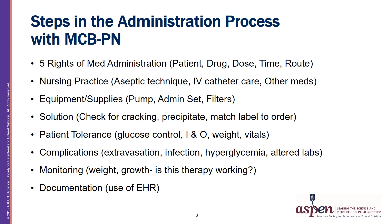The use of proper equipment and supplies would include the administration pump, administration set, and the proper filter for the solution. The solution should also be assessed for complications like cracking or precipitation. Additionally, the solution label should be compared to the prescriber order. Patient tolerance of therapy should also be assessed, including glucose control, accurate intake and output numbers, body weight, and vital signs.